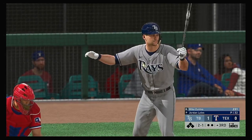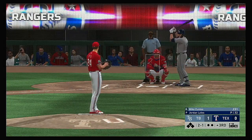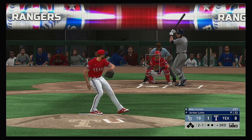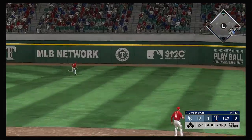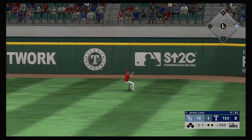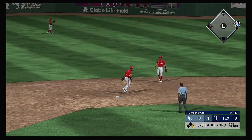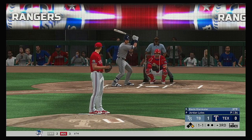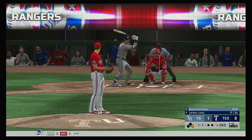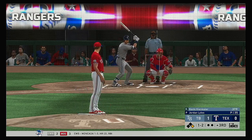Stepping in, Mike Zunino, ready for his first at-bat of this early season contest. Into the windup, here's the two-and-one pitch. Drilled to first — he lays out but he can't make the play and it's through into right. Now to the plate, Kevin Kiermaier.